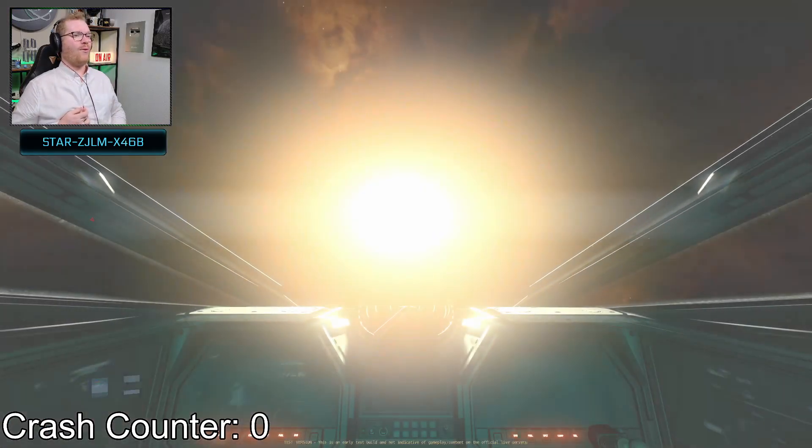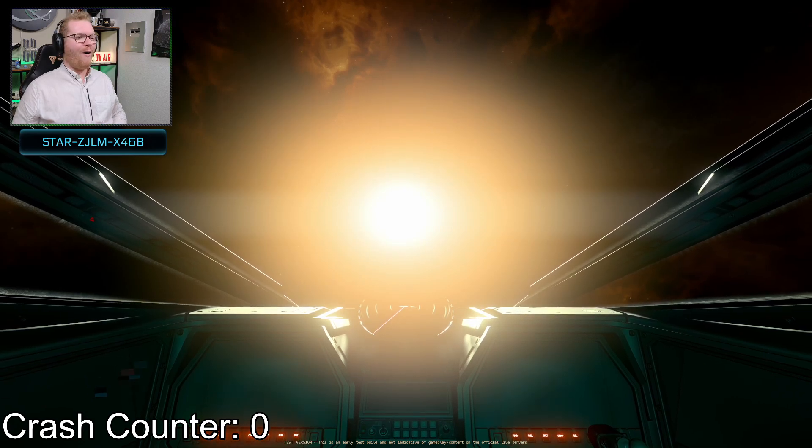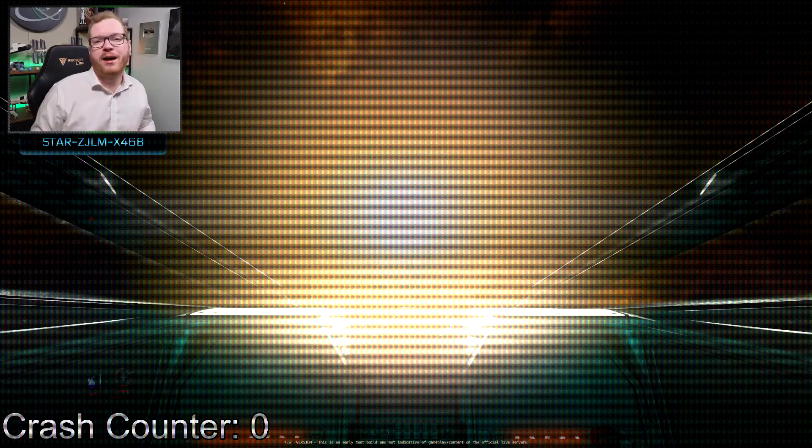This was my reaction to seeing the new coronal mass ejection events in Star Citizen for the first time. I think it's pretty obvious from the clip that I think it's a pretty cool implementation.